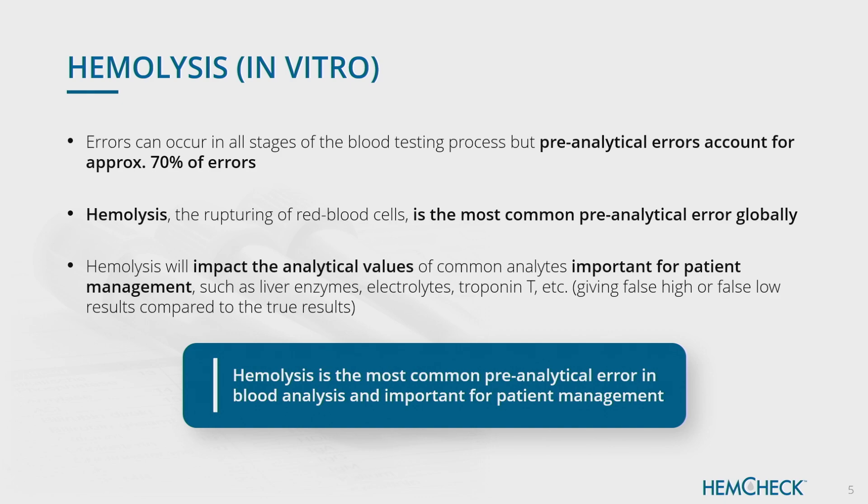Why is this important? It's important because it affects the analysis that you perform on the blood samples afterwards. It can increase or decrease the values of those analyses falsely. So, if you don't control for this, you can end up having the wrong results given to physicians, which might lead to wrong decisions on patients, which can of course be harmful. And this is the most frequent problem globally when analyzing blood.